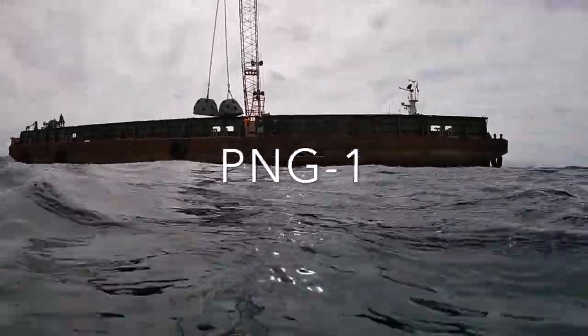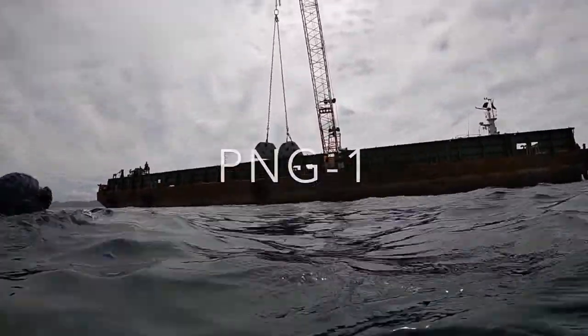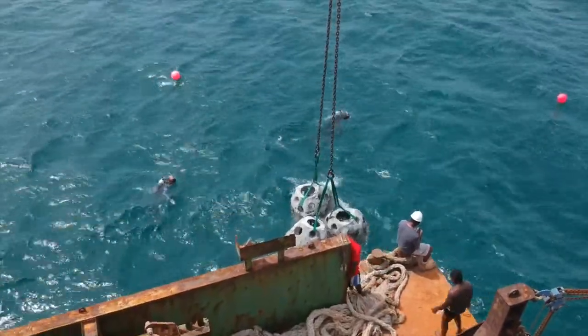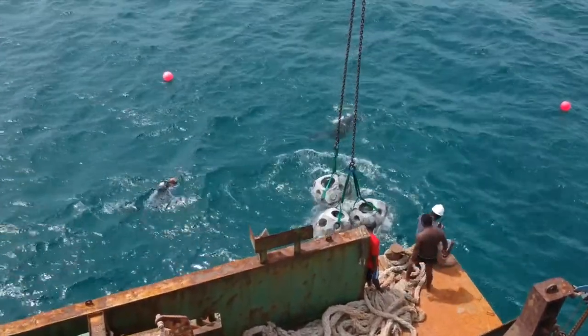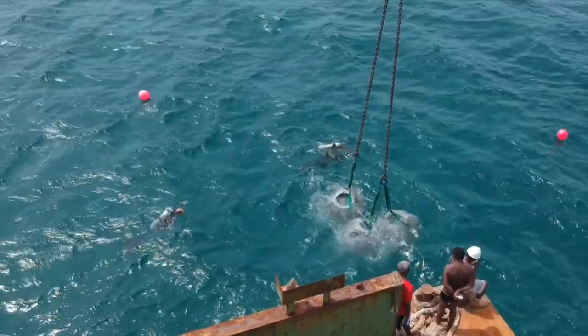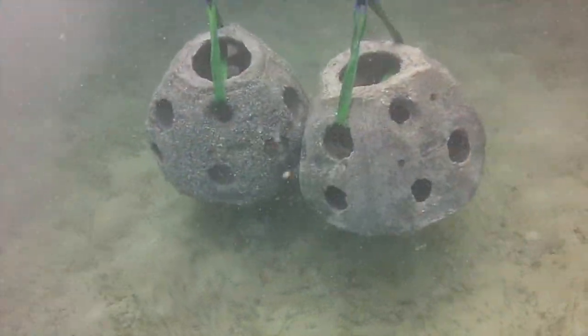We kept our word, and they kept theirs. So recently we deployed the very first man-made reef in the entire country of Papua New Guinea. We placed 21 fish reef units in 36 feet of water off of Fisherman's Island.